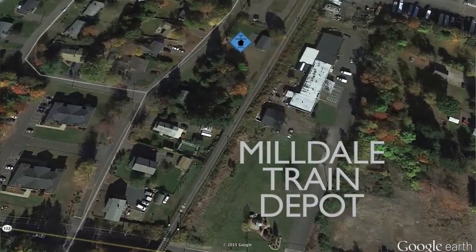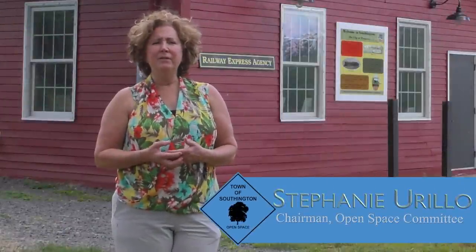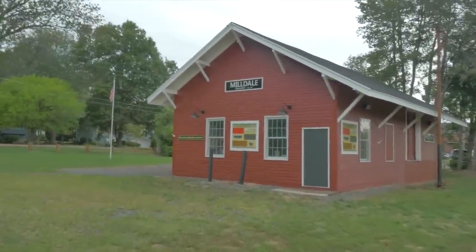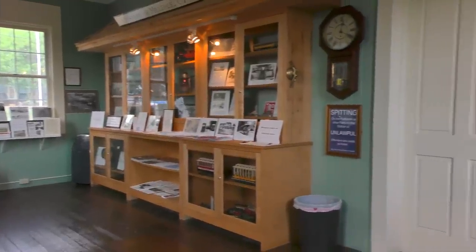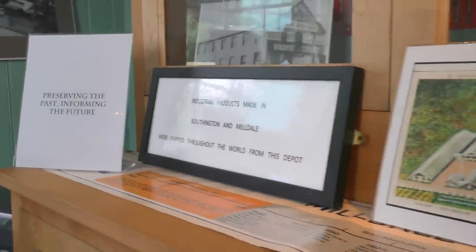We're here today at the Milldale train depot on Canal Street in Southington, Connecticut. This property was purchased by the Town of Southington five and a half years ago, not only for its unique historical value, but for its proximity to the Rails to Trails, also known as the Linear Trail in Southington. The building itself provides history to those visiting so that they can realize the historic significance railways played as part of transportation in early Connecticut.